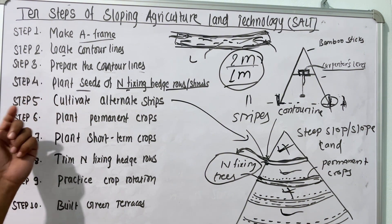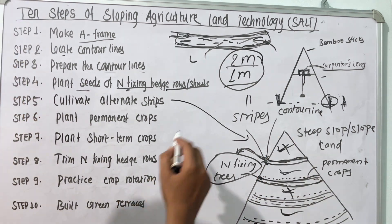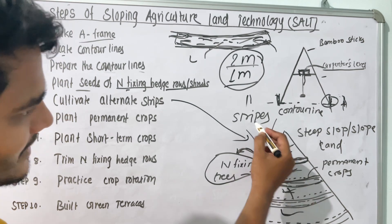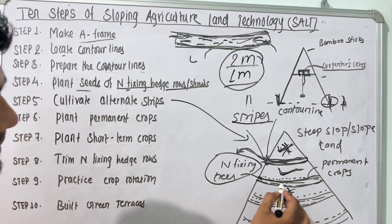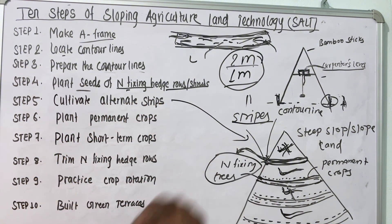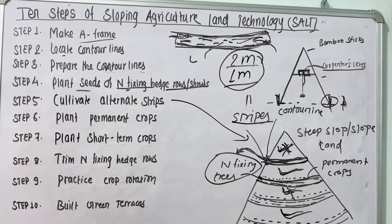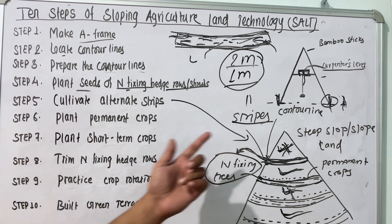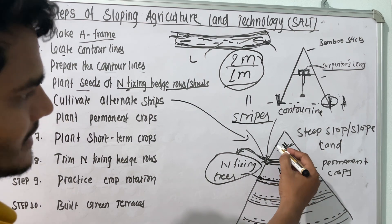The next step is to cultivate the alternate strips. The farmer needs to cultivate alternate strips — meaning the first strip should be left, the second one cultivated, the third one left, and the fourth one cultivated. The advantage of this alternate cultivation is that it helps to control soil erosion while the nitrogen-fixing trees are still in the growth phase. After the nitrogen-fixing trees are fully grown, the farmer can then cultivate each strip accordingly.